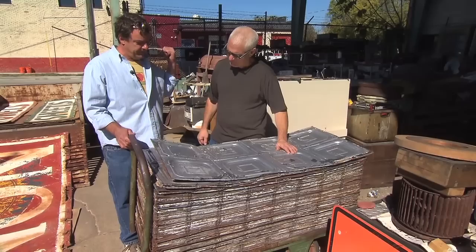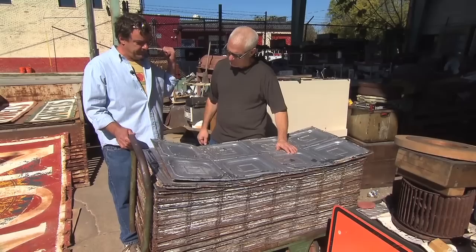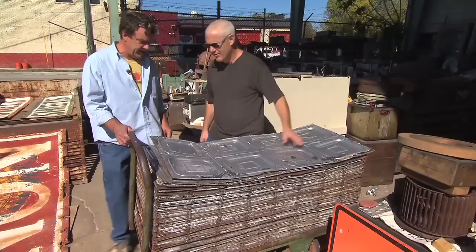Where'd this come from? Actually, that came out of the Lofts-on-Main, right down the street. You've got a ton of it. I have the complete provenance on it, so it does have a little history to it.